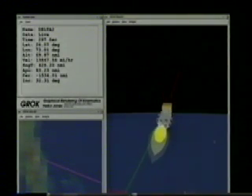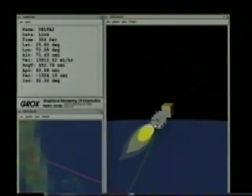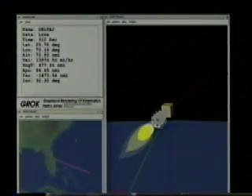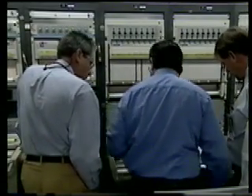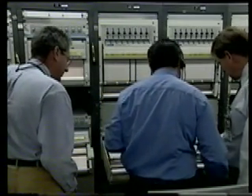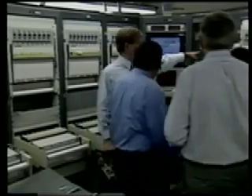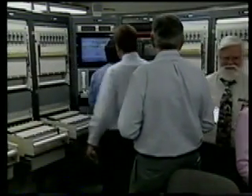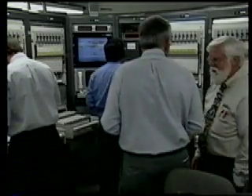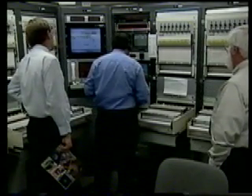We can confirm a fairing jettison. About 66 nautical miles in altitude now. The second stage burn continues to go well. At present time — 5 minutes 42 seconds of the flight — altitude is 77.5 nautical miles, downrange distance 610 nautical miles, and velocity 14,534 miles an hour.